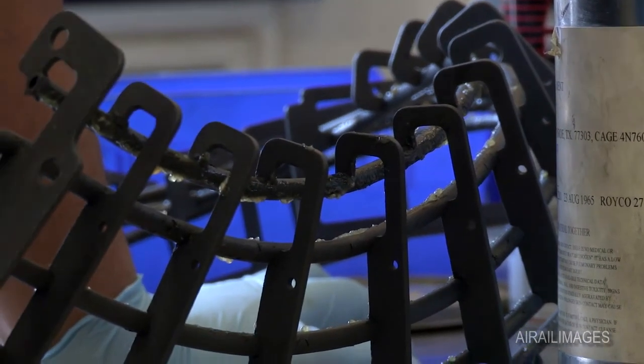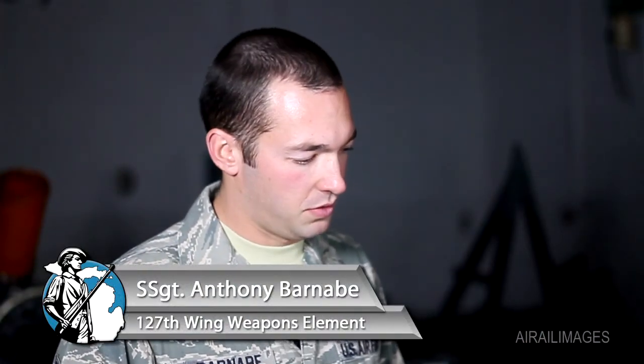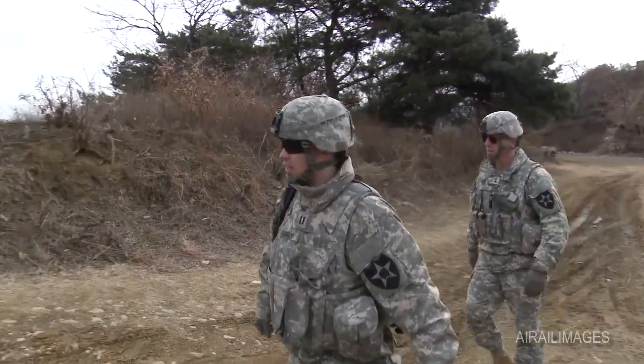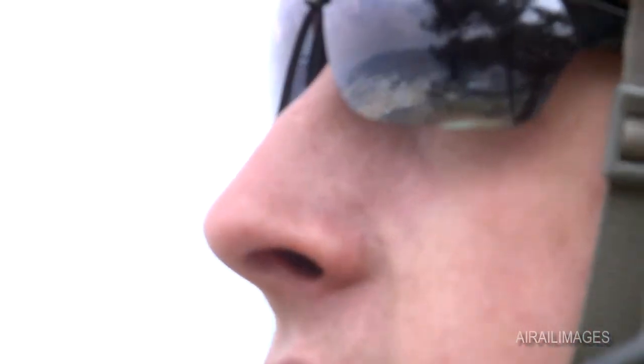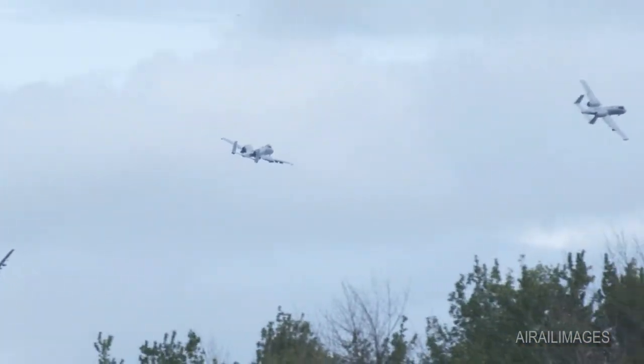The GAU-8 system holds 1,150 rounds and fires approximately 3,900 rounds a minute. The first second of fire fires approximately 50 rounds per second, and then it accelerates up to 70 rounds per second. One of the best aspects of working on this is hearing back from ground troops where they called it in and the weapon system performed as designed. It's great to be a part of that.